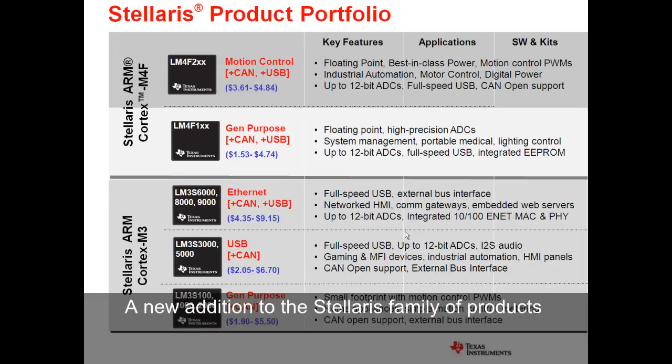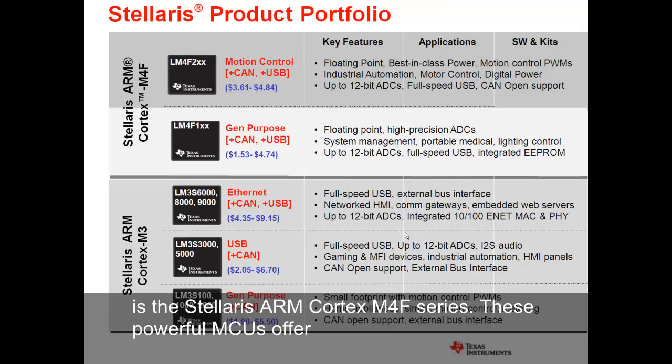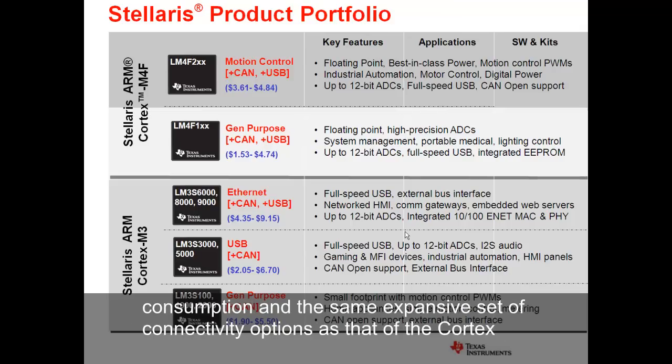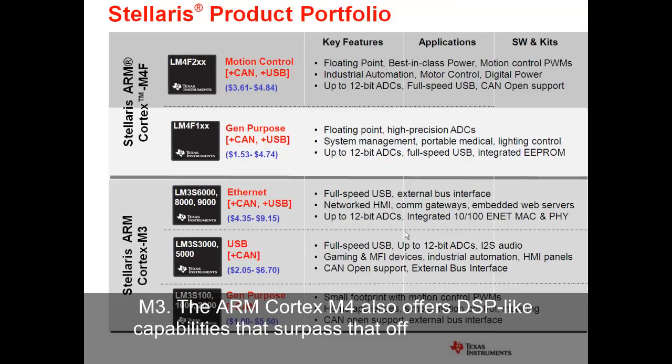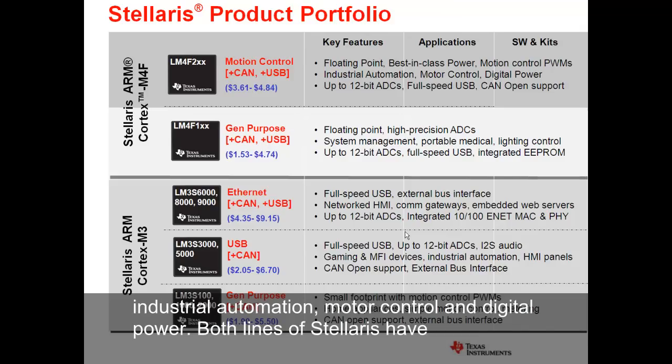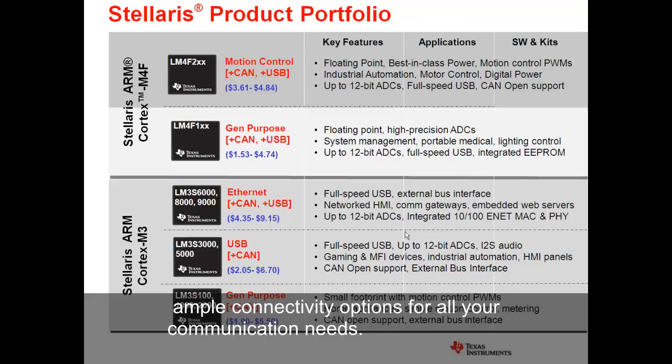A new addition to the Stellaris family of products is the Stellaris ARM Cortex-M4F series. These powerful MCUs offer a floating-point unit over the Stellaris Cortex-M3 offerings. In addition, they offer best-in-class power consumption and the same expansive set of connectivity options as that of the Cortex-M3. The ARM Cortex-M4 also offers DSP-like capabilities that surpass that of its predecessor, allowing more computation-hungry applications such as industrial automation, motor control, and digital power. Both lines of Stellaris have ample connectivity options for all your communication needs.